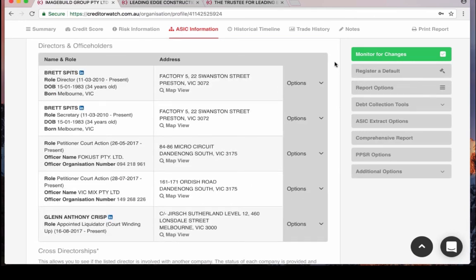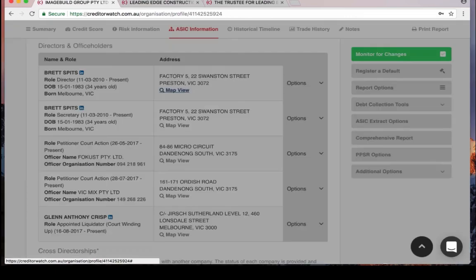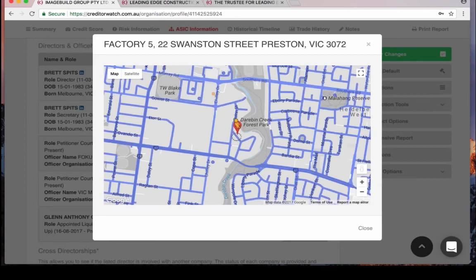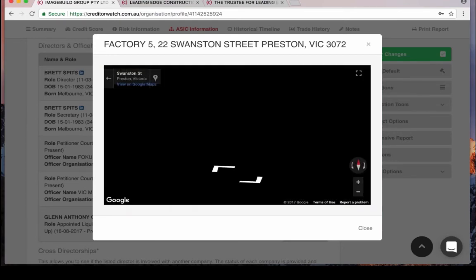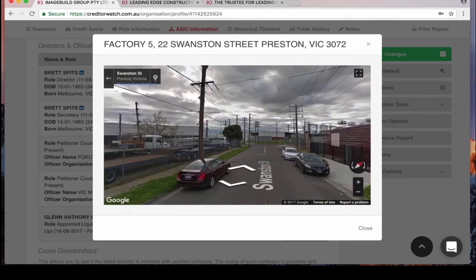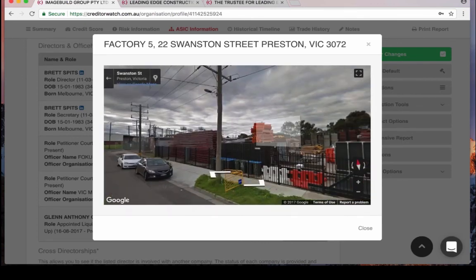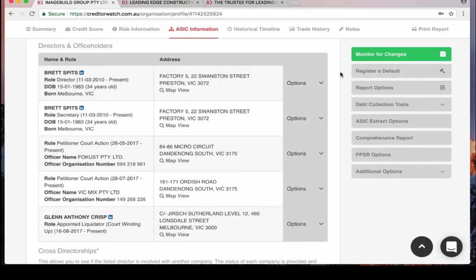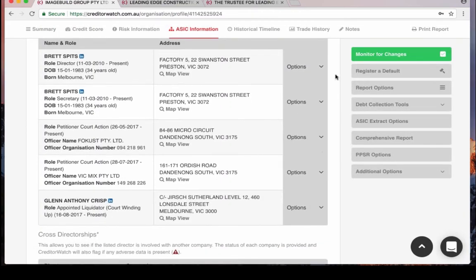Looking at director information: we have the name, date of birth and address information. A really cool tool is our street view, which allows you to drag and drop the little man on the street where the director lives. The idea is to see if the director has put their commercial address as their residential address — which is a warning sign — or if it is their residential address, to look at whether they own the property and whether there's equity you might be able to gather if something goes sour.